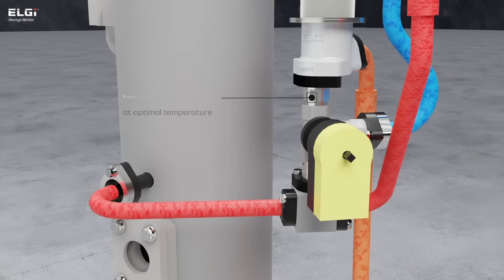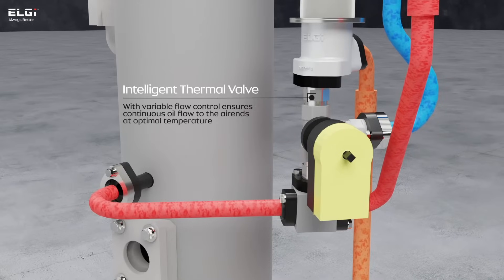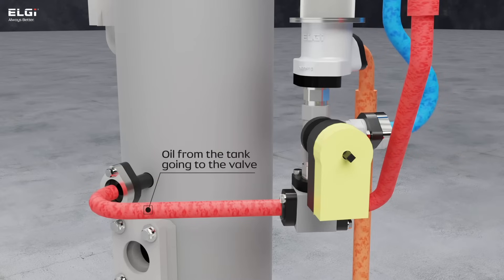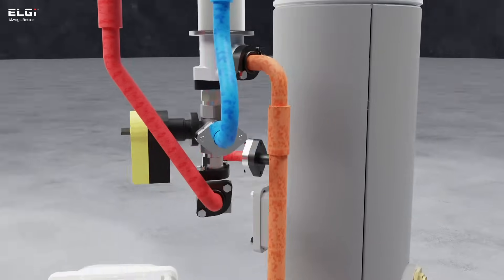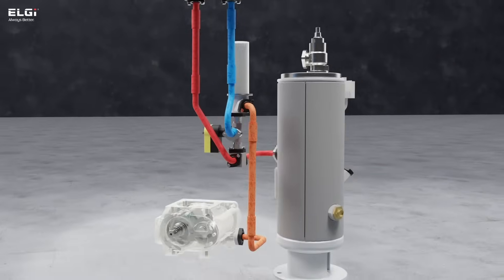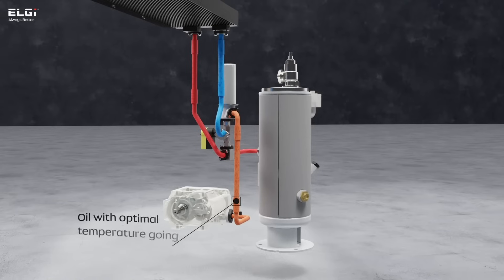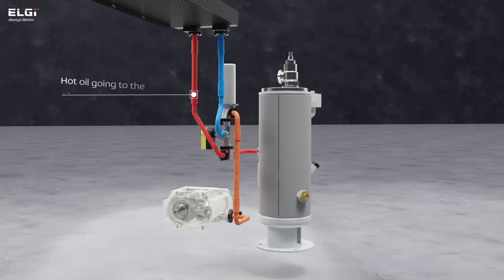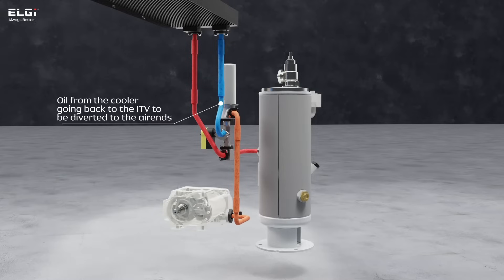The intelligent thermal valve utilizes advanced technology to adapt to changing ambient and operational conditions, enhancing efficiency by precisely regulating oil flow. Integrated with sophisticated neuron-based control, it ensures seamless operation and integration. The iDV enhances efficiency across partial loads and diverse temperature conditions, while also significantly boosting compressor reliability through smart thermal management innovation.